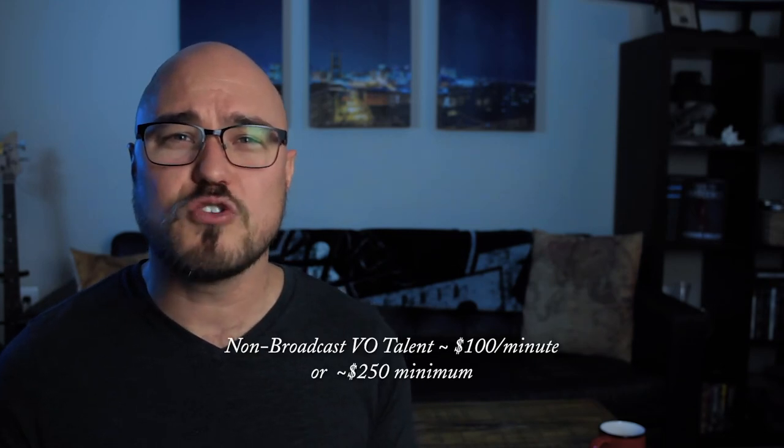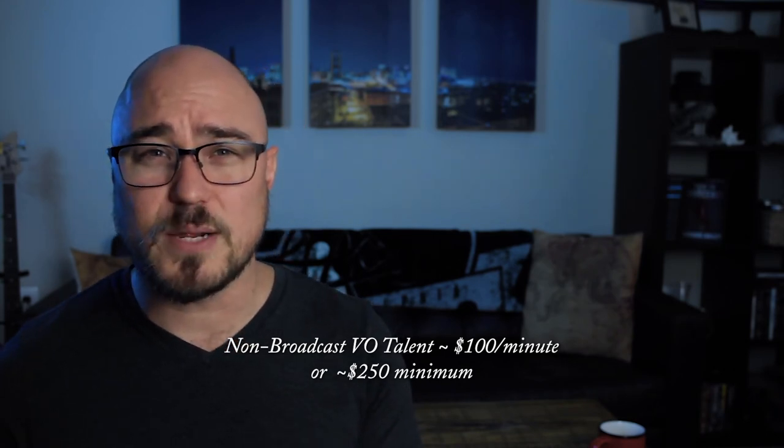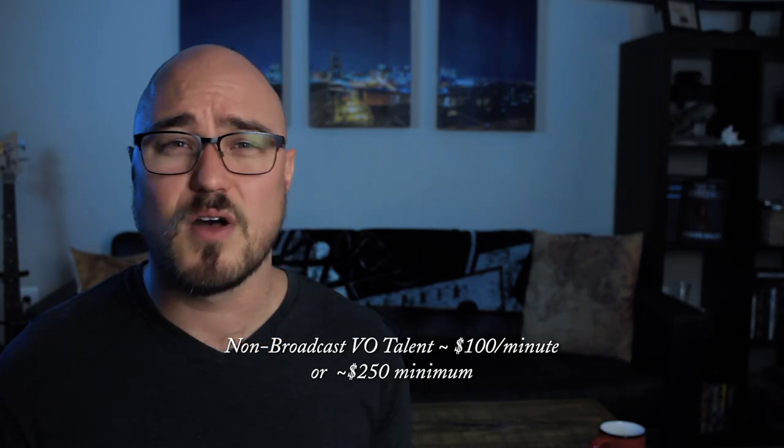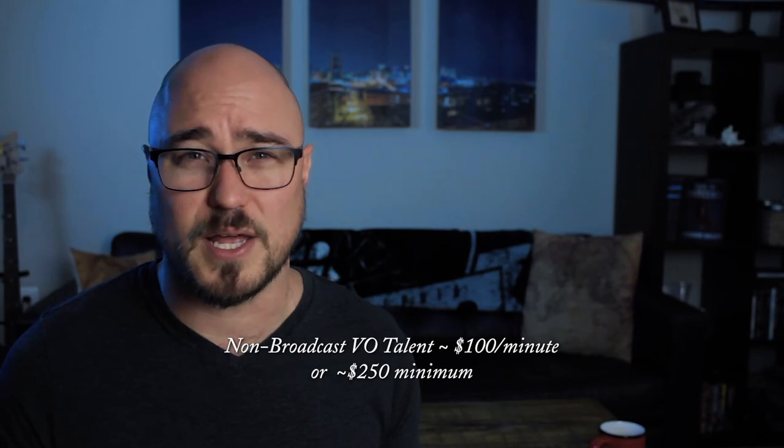One of the more important people you're going to need is a narrator or a voice actor. I can't stress this enough — it's really important that your trailer sounds good and is voiced by a professional, not by you sitting in your closet with a blanket over your head. When it comes to a professional voiceover, my experience has been that they usually want around $100 a minute for non-broadcast marketing work. You may be able to get them cheaper or more expensive, but for non-broadcast, about $250 is a pretty good starting place.